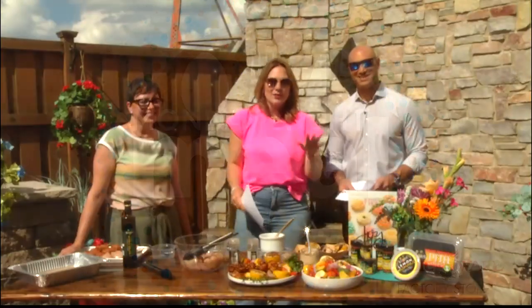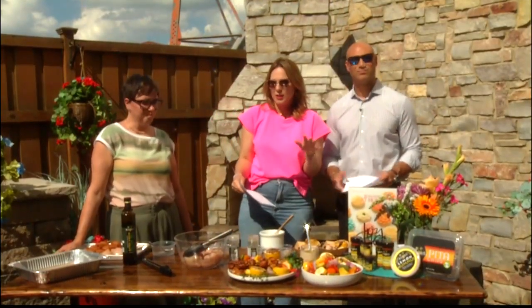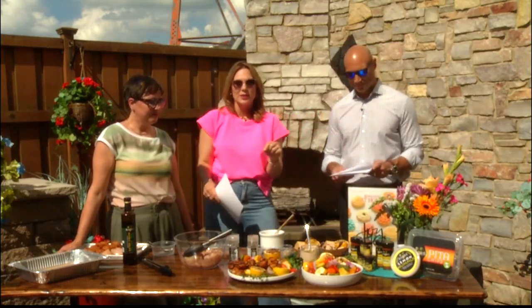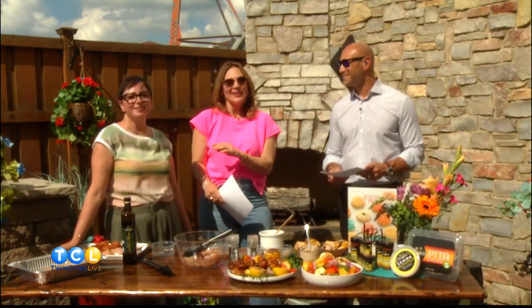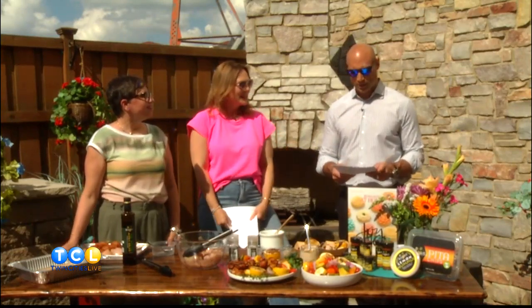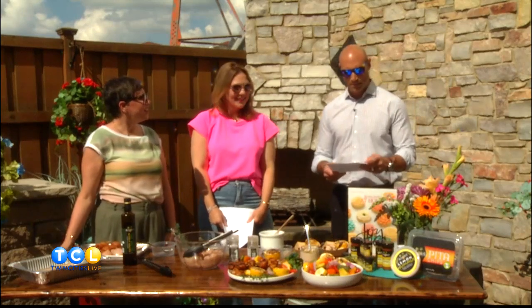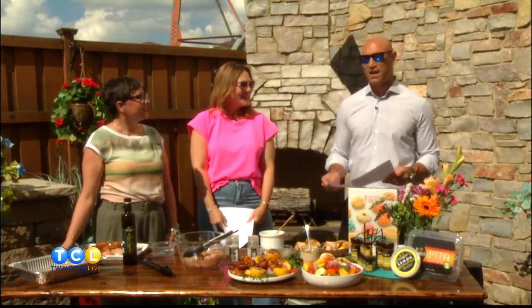Welcome back to Twin Cities Live. It is Monday night mealtime. If you've got a bunch of random spices hanging around, we're going to use them up. This is a chicken recipe — spiced, but not spicy. Rachel Perrin from Kowalski's Market is grilling up Moroccan chicken skewers for tonight's Monday night meal presented by Nordic Ware Factory Store.